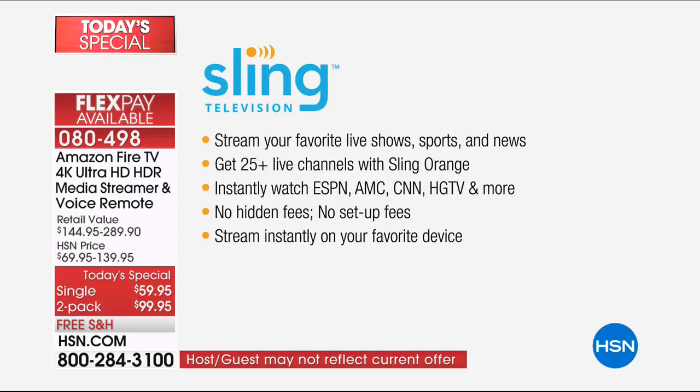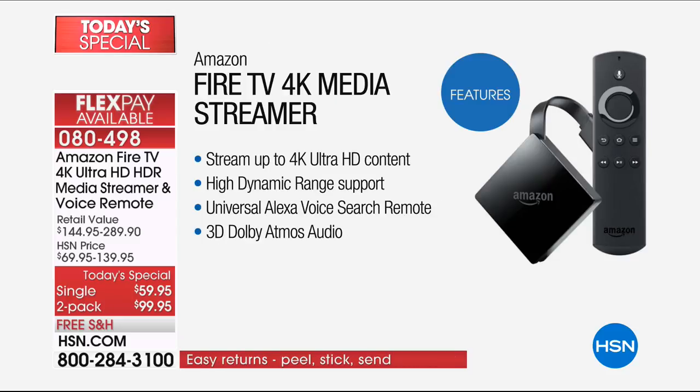The Fire TV 4K streamer is the highest quality streamer in the Amazon line of products. You can stream up to 4K ultra high-definition content - the highest of high quality. If your TV is 1080p, it'll stream up to 1080p. If your TV is 720p, it'll stream up to 720p - as high as your television can handle. HDR high-dynamic range support for better color and a more immersive picture.